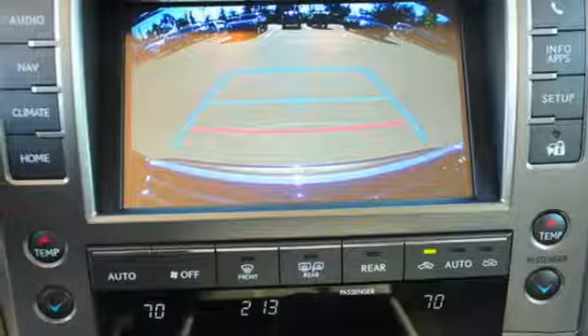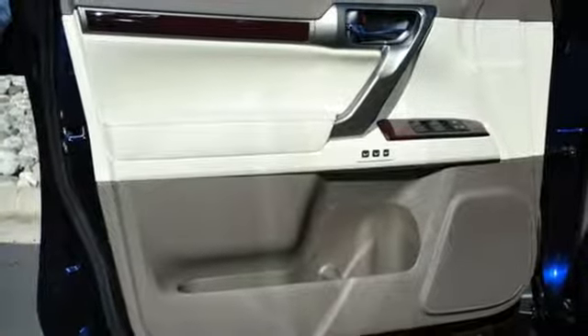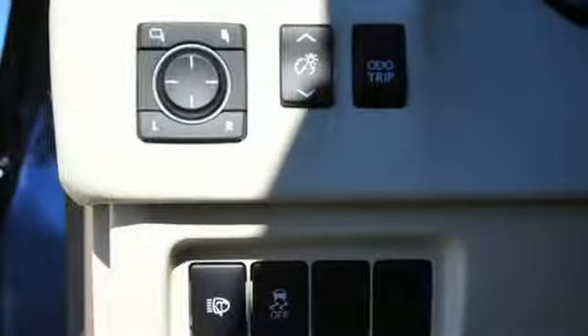Auto dimming rear view mirror, external memory control, smart access key, power tilting steering column, auto tilt-away steering column and automatic transmission.